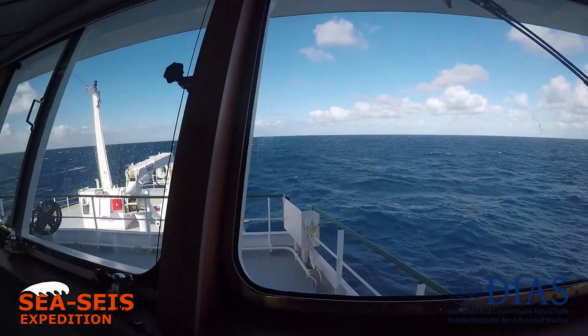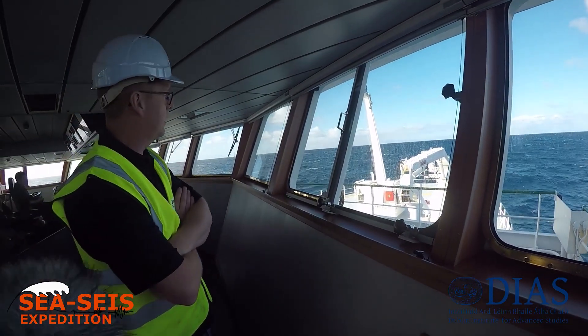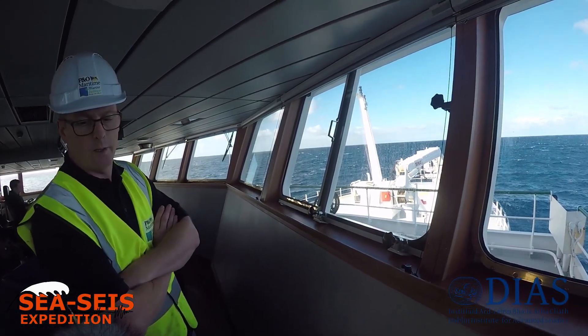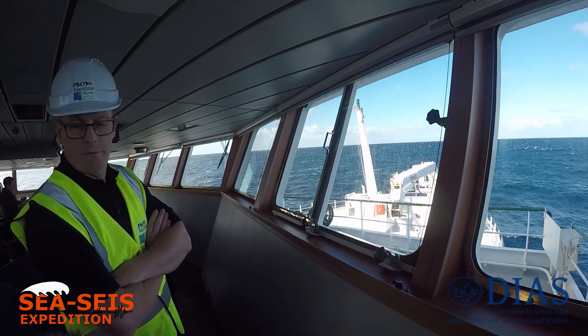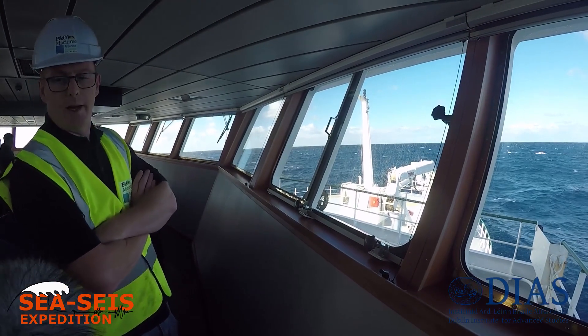This is the bow. This is where we're able to load stores, and in the case of an emergency, we can winch somebody off. And as you can see, it's pretty calm today.